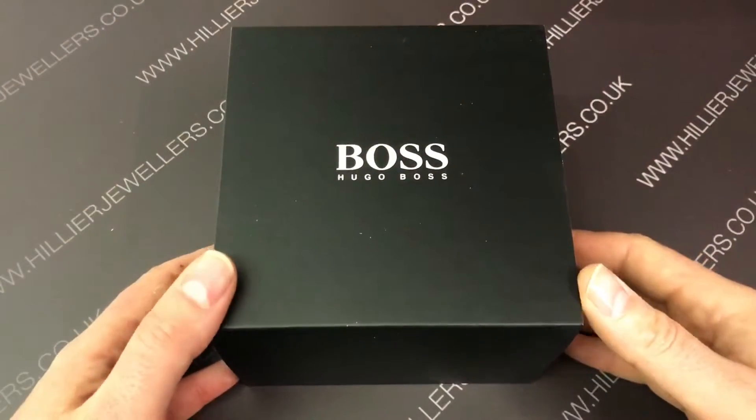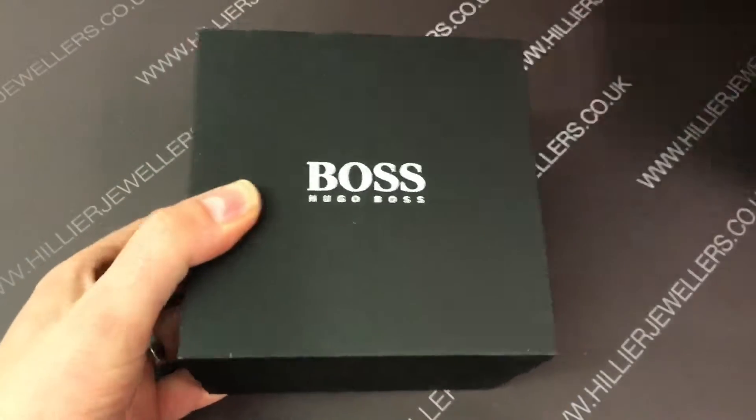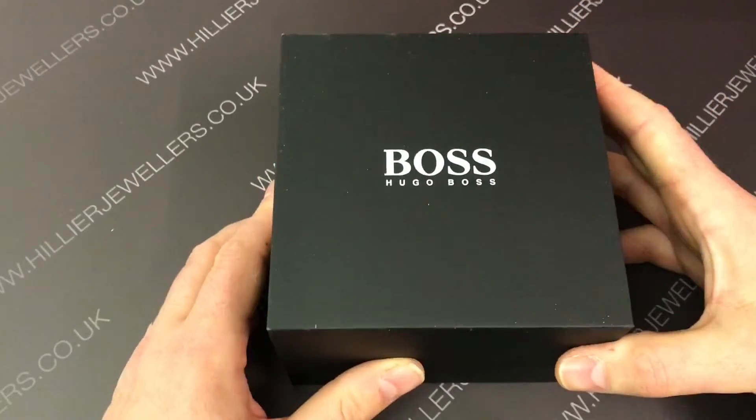Hi there, this is Adam from Hillier Jewellers. Today we're going to be looking at three Hugo Boss watches that we currently have on special offer.